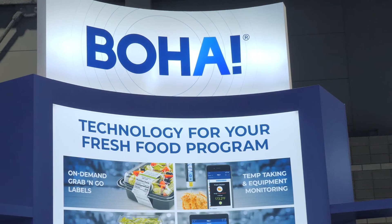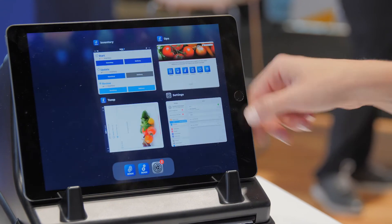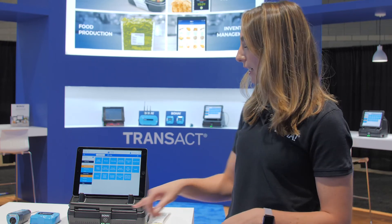The BOHA workstation paired with BOHA labeling is the hardest working printing machine available for convenience stores. The workstation is purpose-built for the kitchen environment so it can handle those tough conditions. It has kitchen-ready features made purposely for the convenience store, featuring two printer mechanisms so you can handle multiple label sizes and types.